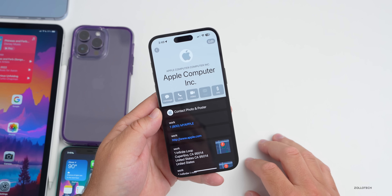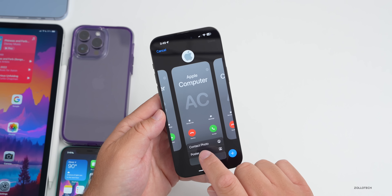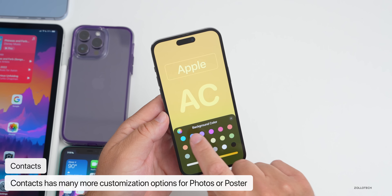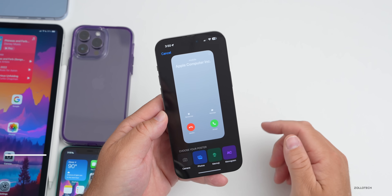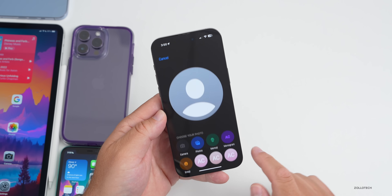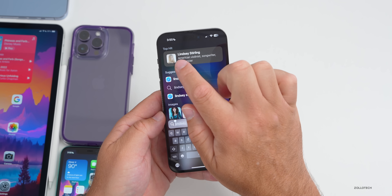Within the Contacts app, there are more customization options. Go to Edit, then Edit at the top, then Customize at the bottom to customize a contact photo or poster. Under Monogram, you can choose from a ton of different colors and variants. You can also customize with Memoji and photos, and when canceling out you'll also see monogram options with different colors available for the contact photo.